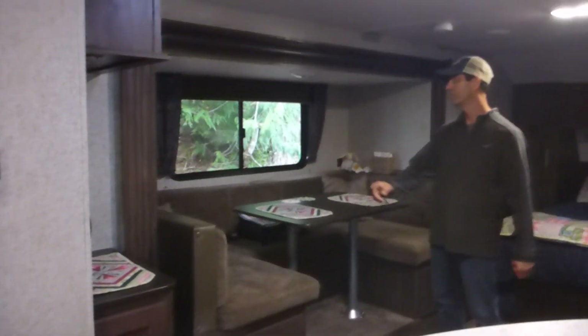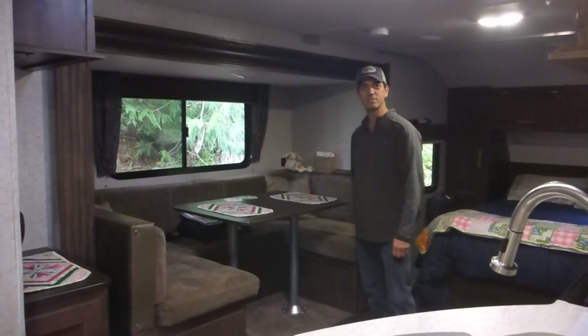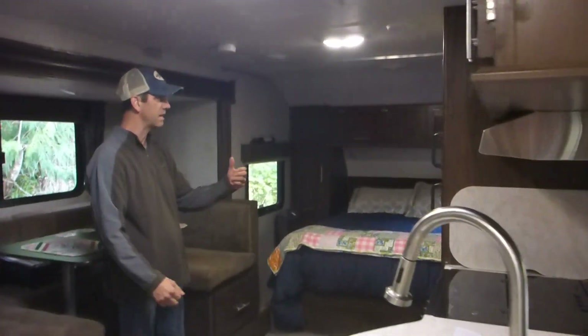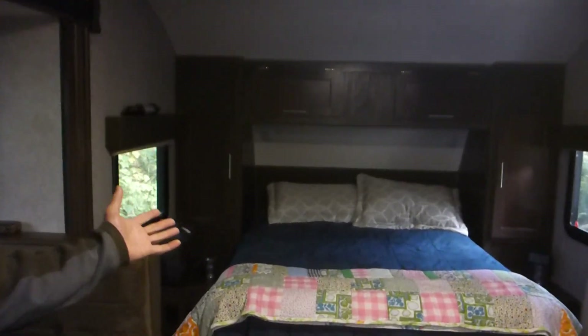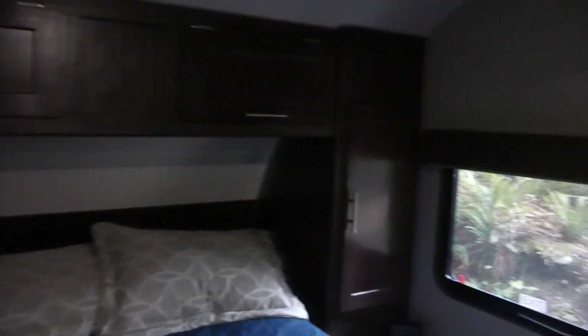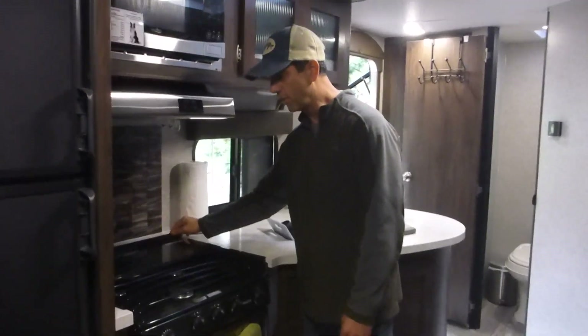The inside's got a push-out with a wrap-around seating, beautiful kitchen, lots of floor space, big fridge. What they call a queen-size RV mattress — it's actually a double. And lots of storage closets on either side.